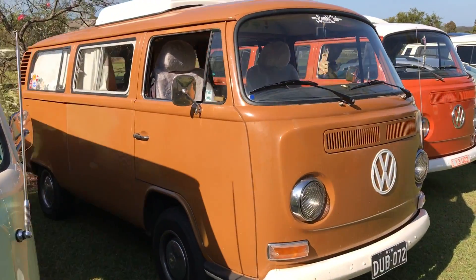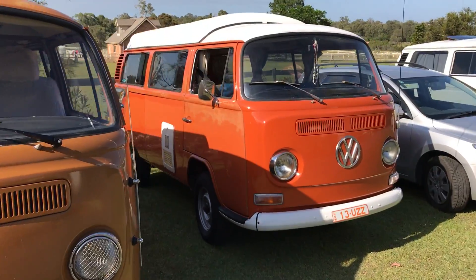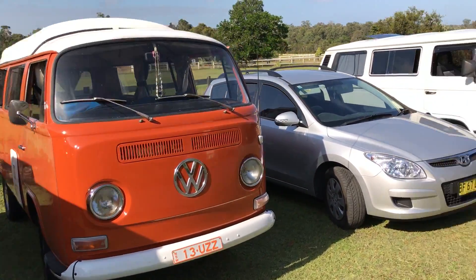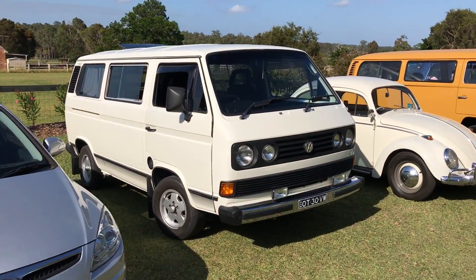Here's my 72 camper. And another 72 camper. Over here, a nice water-cooled T3.